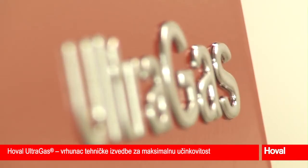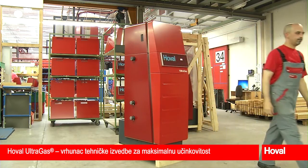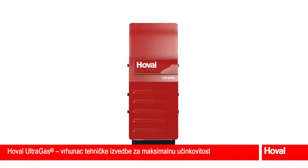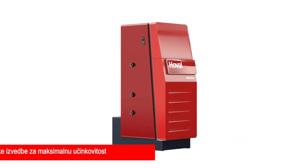The Hoval Ultragas is in a class of its own. This condensing gas boiler with its patented Alufair heat exchanger achieves outstanding efficiency levels. This saves resources, money, and protects the environment through reduced CO2 emissions.